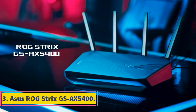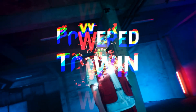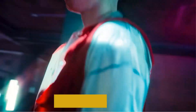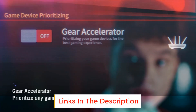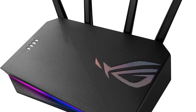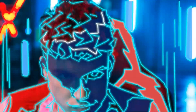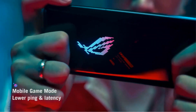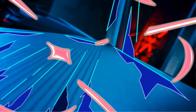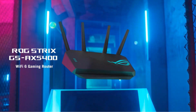Number 3: Asus ROG Strix GS AX5400. The ROG Strix GS AX5400 is a well-appointed mid-range Wi-Fi 6 router designed to enhance your online gaming experience. It posted impressive scores in our throughput tests and was easy to set up, though it lacks the multi-gig connectivity that you get with more expensive routers like the TP-Link Archer AX11000. This Asus does provide a dedicated gaming LAN port that automatically prioritizes bandwidth for gaming PCs and consoles, and supports link aggregation for high-speed networking. Gamers will also appreciate the optimization tools, including a mobile gaming mode that boosts bandwidth and decreases latency when playing on your smartphone or tablet.